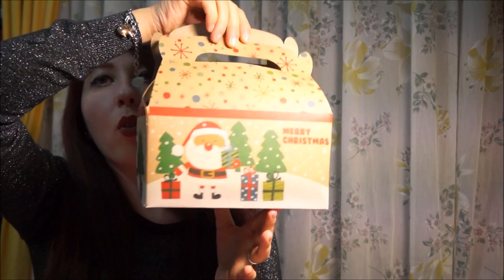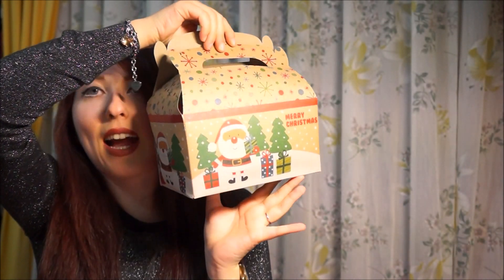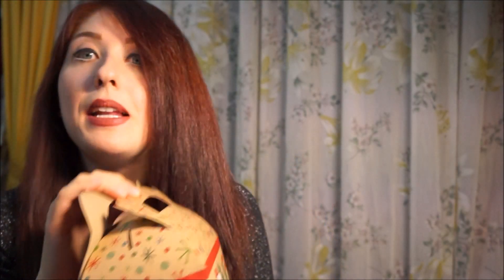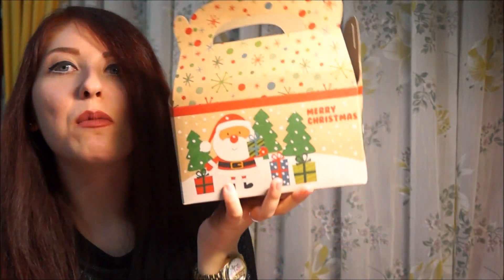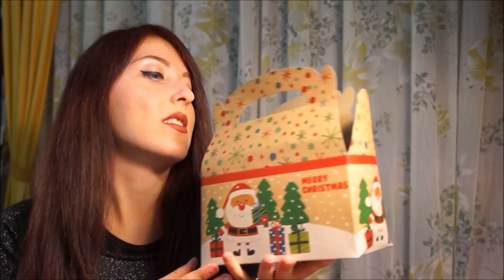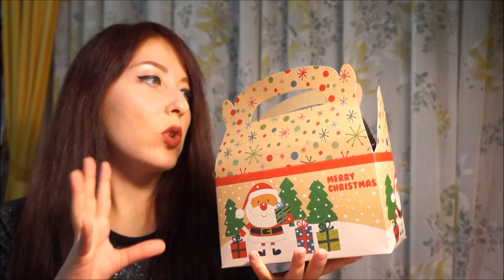Inizierei subito a farvi vedere i prodotti. Questa è la box, che è di una carineria impressionante, è bellissima, mi piace proprio. Nicola mi diceva che l'idea della corona dell'avvento è partita proprio dal discorso di questa meravigliosa grafica, di queste carinissime box che hanno trovato così per caso insieme a Erika. Da lì sono partiti e hanno creato queste box.